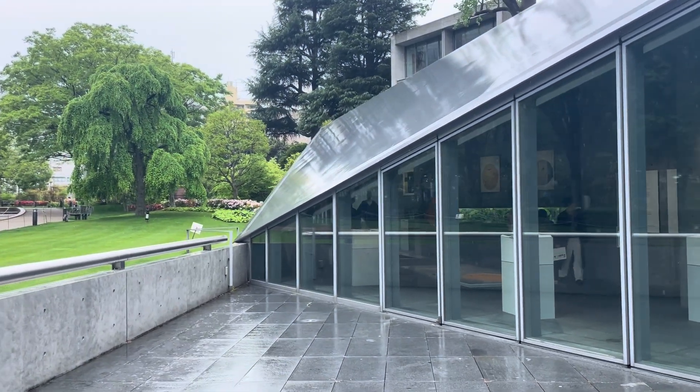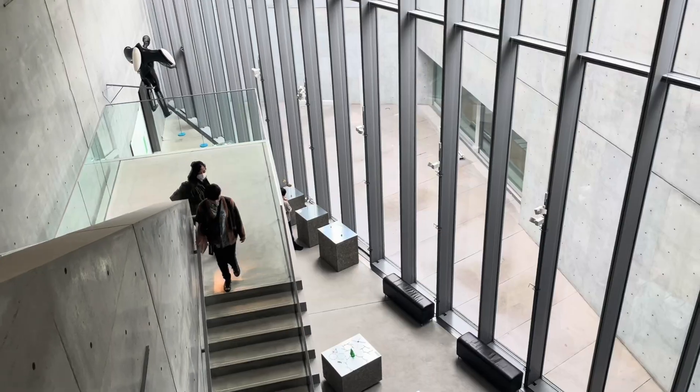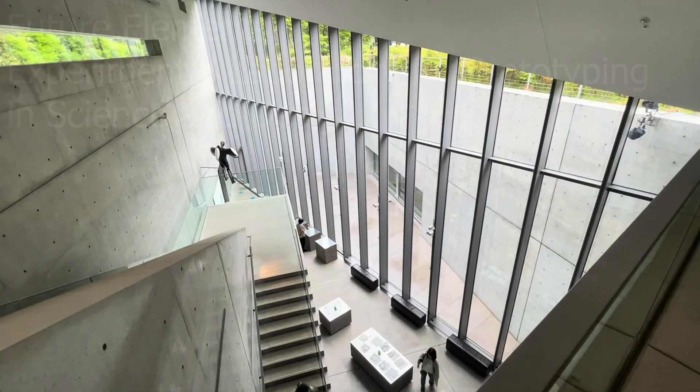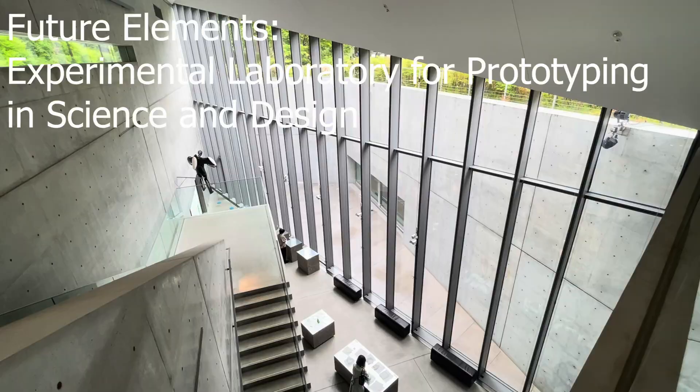Hello everyone! Today in this video, we're here at the iconic 21_21 Design Site in Tokyo, exploring their latest exhibition called Future Elements Experimental Laboratory for Prototyping in Science and Design.